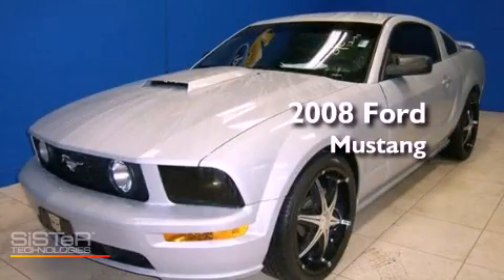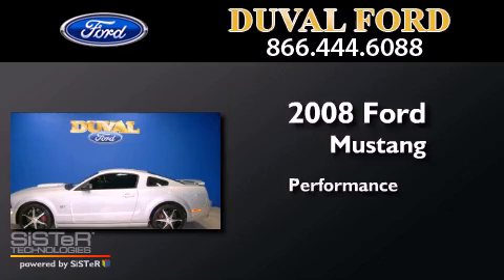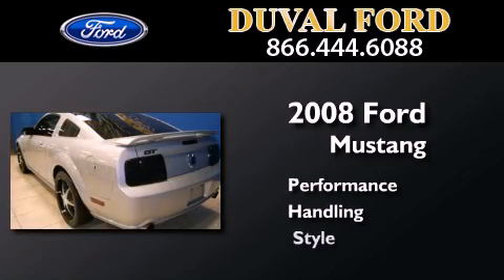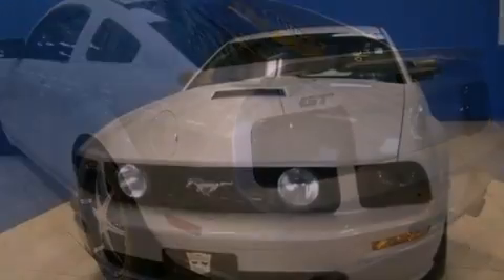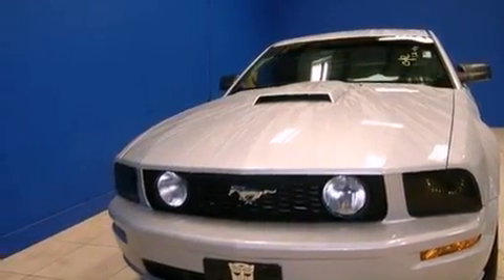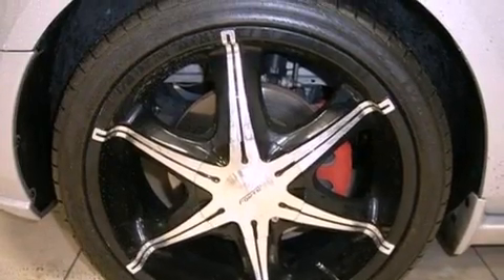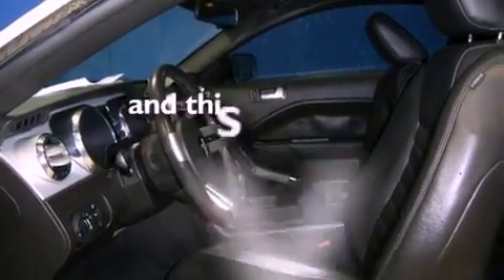This is a 2008 Ford Mustang. Features include a limited slip differential, air conditioning, cruise control, variable valve timing, a rear spoiler, front fog lights, tinted glass, traction control, full power accessories, and this vehicle has less than 47,000 miles.